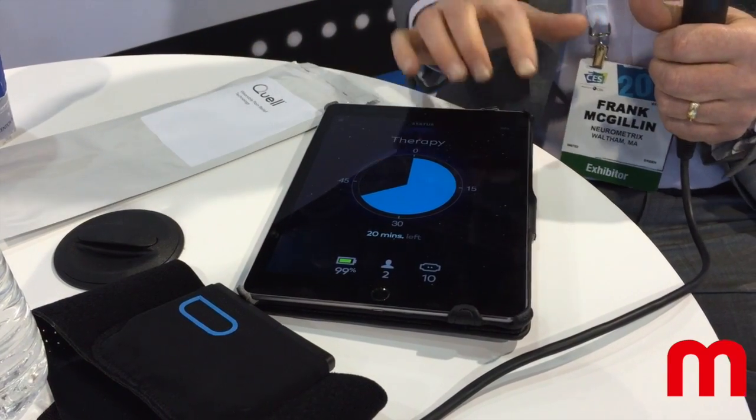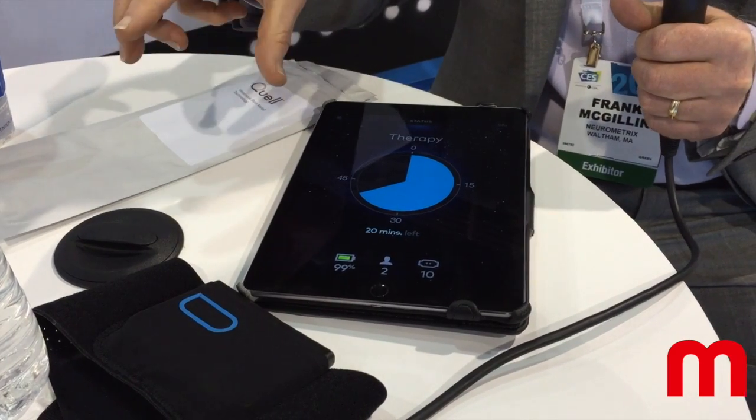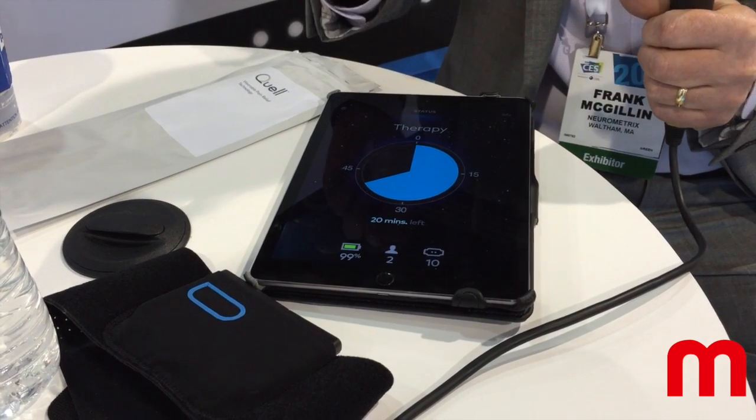You notice a change to blue sky. That's because it's in nighttime mode. The device has an accelerometer and intelligence in it to determine if you're sleeping. And if you're sleeping, it adjusts therapy to a level that won't wake you up.